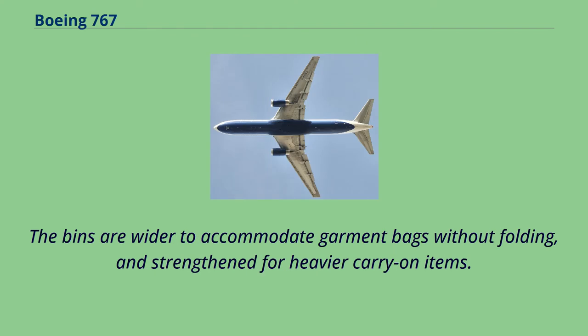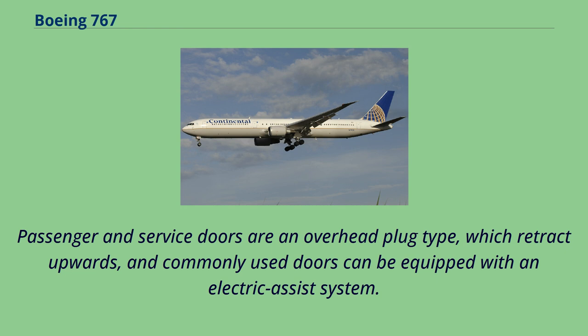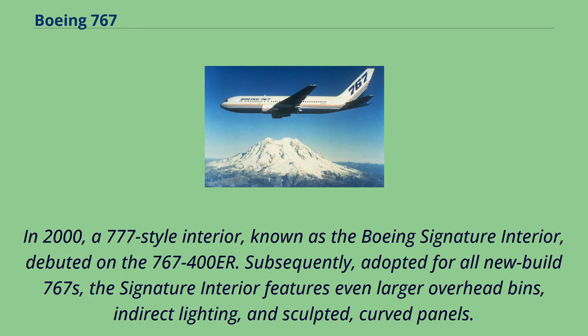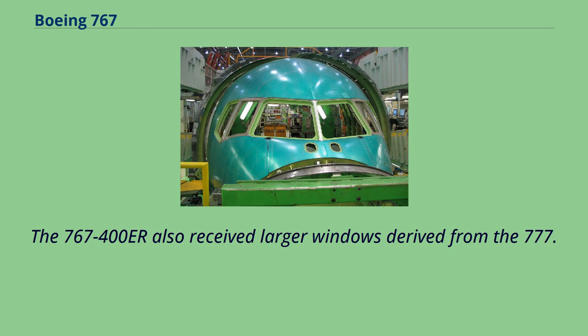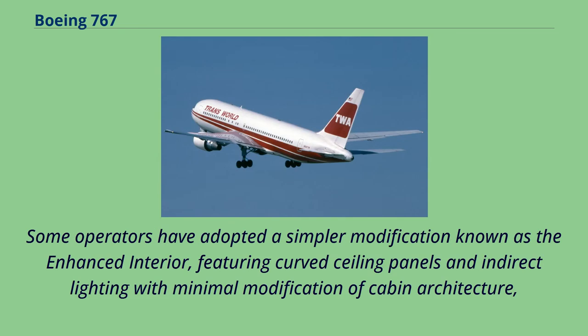A single large galley is installed near the aft doors, allowing for more efficient meal service and simpler ground resupply. Passenger and service doors are an overhead plug type which retract upwards, and commonly used doors can be equipped with an electric assist system. In 2000, a 777-style interior known as the Boeing Signature interior debuted on the 767-400ER. Subsequently adopted for all new-build 767s, the Signature interior features larger overhead bins, indirect lighting, and sculpted curved panels. The 767-400ER also received larger windows derived from the 777. Older 767s can be retrofitted with the Signature interior.